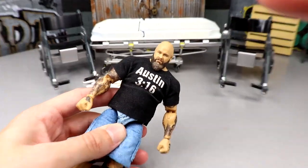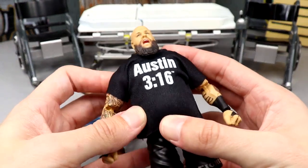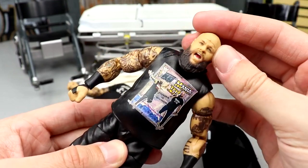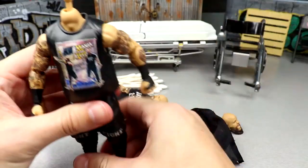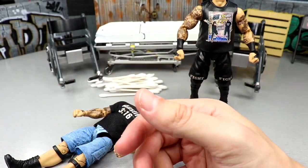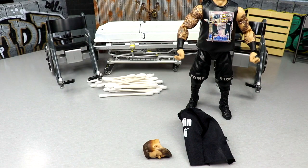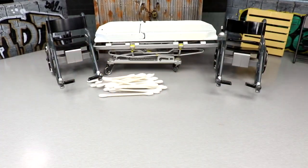Next order of business is Stone Cold Kevin Owens - this should be relatively easy, shouldn't require any heat. First we take off the Austin 3:16 shirt, revealing the custom Austin shirt he wore at WrestleMania. Then remove this head sculpt - it's interchangeable, so no heat needed. We got our KO. Now remove this head from the Elite 101, which is also removable. That head's getting out of here. The interchangeable Elite 101 head sculpt goes on the custom, and the regular KO head goes on the Elite 101 body.